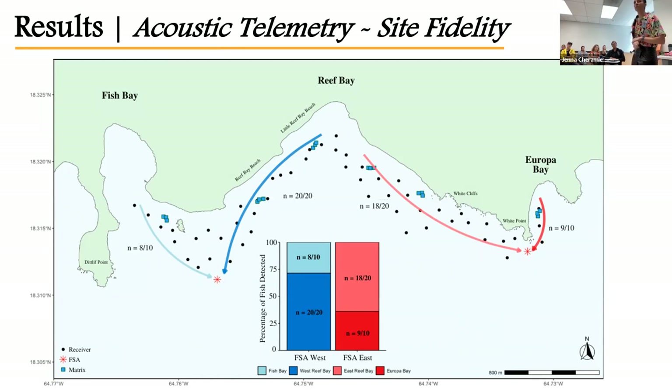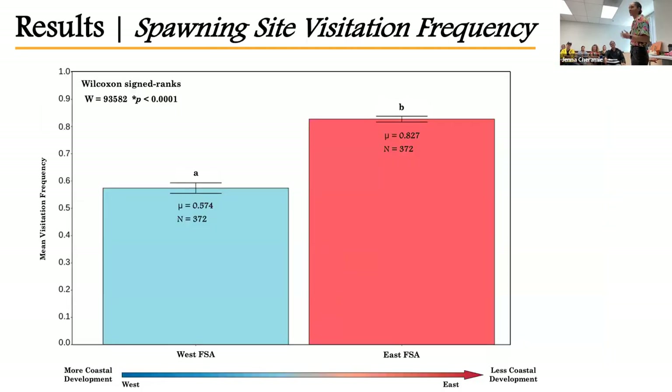Before jumping into the data, let's think back to these ridge-to-reef connections. If there's more sediment in the West, more brown macroalgae, and fish are foraging less, then that should in theory impact reproduction. At the start of this project, I thought fish would also spawn less in the West because of all of these different factors. So was I right? Well, sort of.